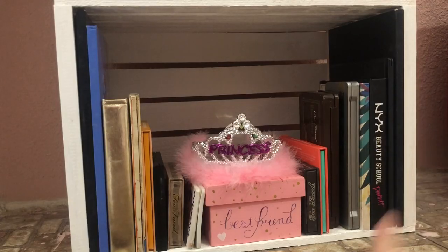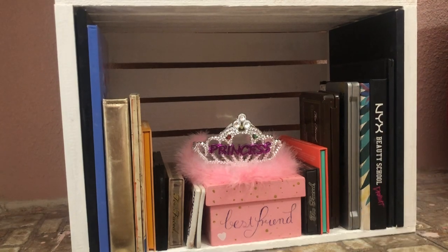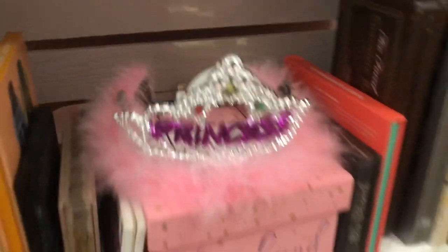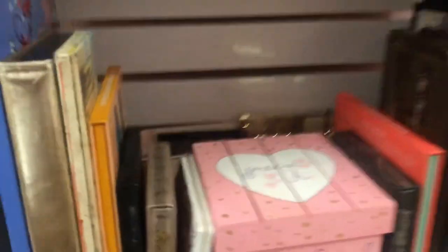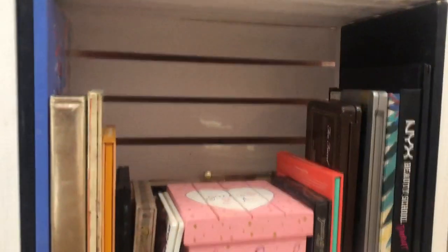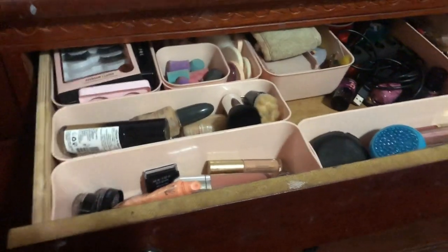I have all my palettes stacked up on either side, and in the middle I have this box my best friend painted for me, and a crown. Behind it I keep all my mini palettes. This box is so cute — it has my name, it says 'best friend,' and has other little writing on the sides.